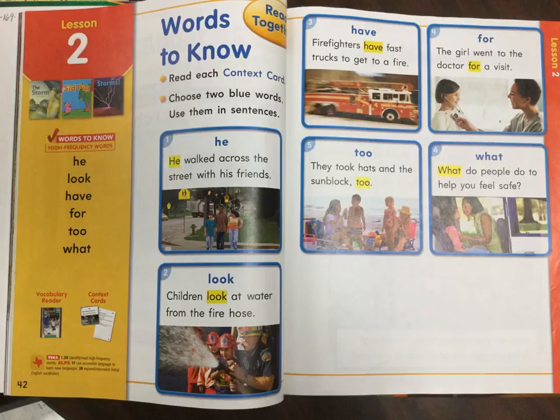Good morning, class. Today I'd like you to open up your book to page 42. We're looking at lesson 2, page 42.